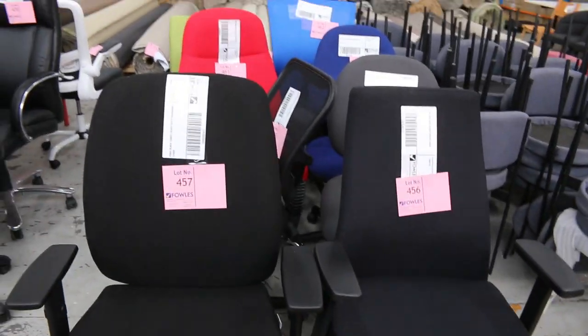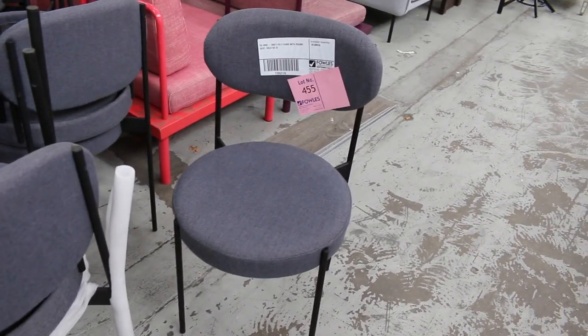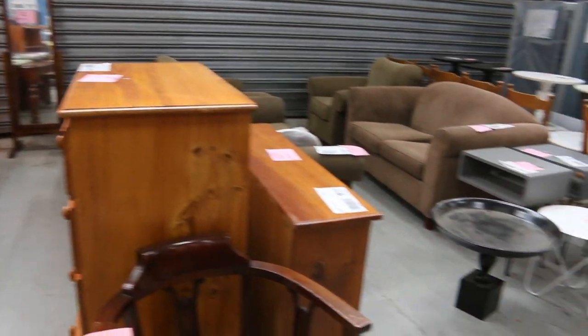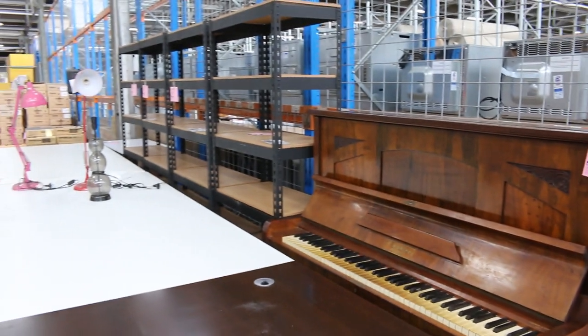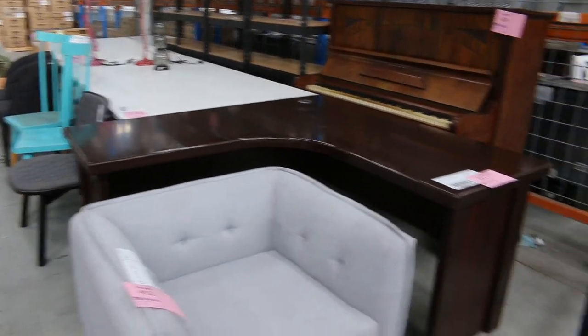All unreserved, absolutely beautiful. And down on the end here, there's some nice little grey felt dining chairs. So some really good chairs there. Over on the other side, we've got a heap of miscellaneous goods — they'll all just be $1 no reserve, including the piano over the back there. There's some shelving as well, so plenty of interesting things. That's over in the $400s, so that'll be towards the end of tomorrow's auction.